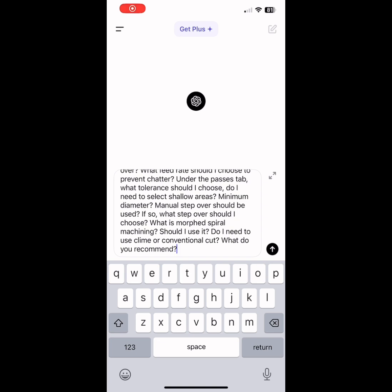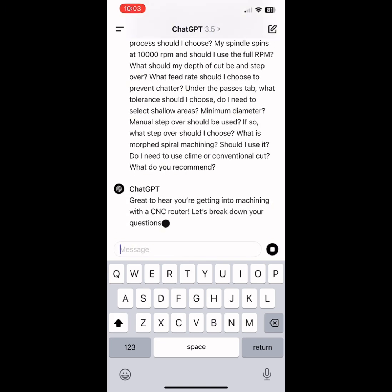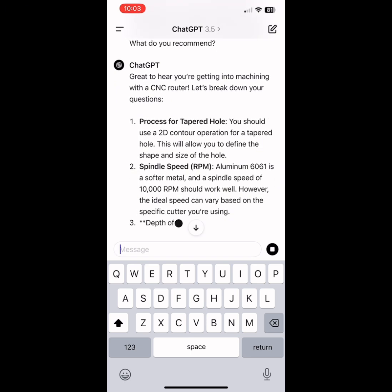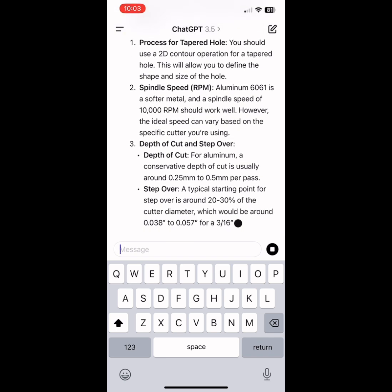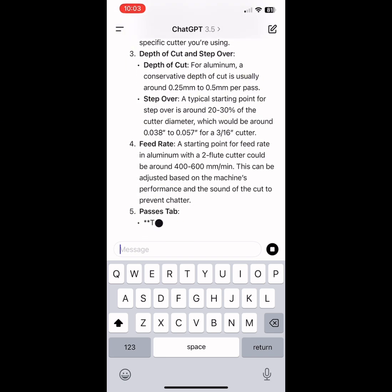Here I type in a simple question to Fusion 360, and it gives me some advice and answers. You can see it's quite intuitive and helps you get the right prompts or the right settings into Fusion 360.